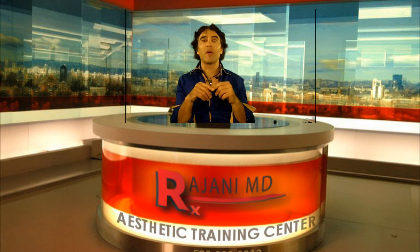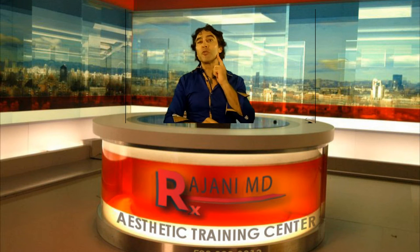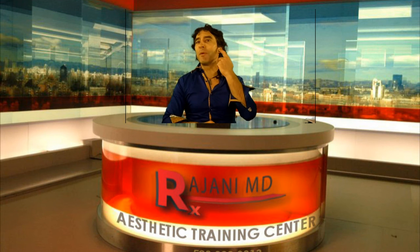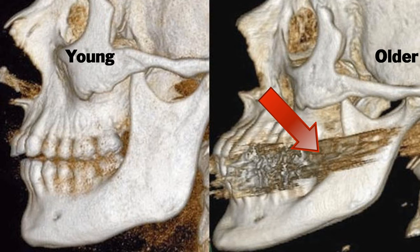There's the temple. The eye socket widens — we know that. But then there's the ramus, or the angle of the jaw. Not many people pay attention to that, but that's a must-fill, must-collagen-stimulate area because that lifts the edge of the mouth. So the angle of the jaw is often ignored.